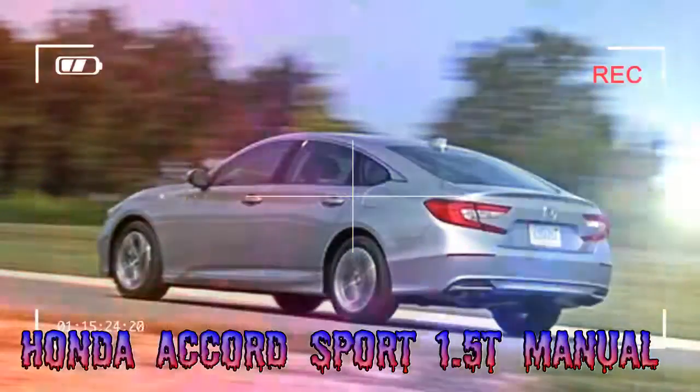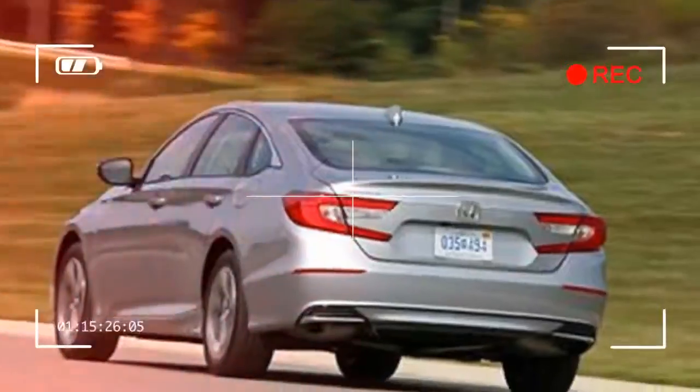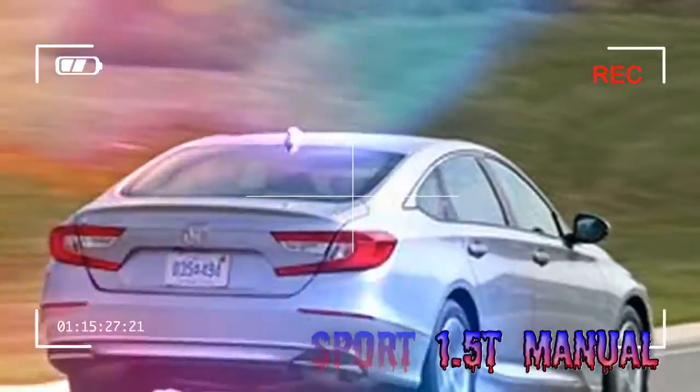The six-speed manual in the Accord is a dream to use, and we welcomed any chance to guide the shifter through its well-defined gates. Equipped with short throws and clairvoyant action, the shifter is a master's tool capable of delighting even the most manual-averse drivers. Likewise, the clutch is both light and clear in its take-up point.